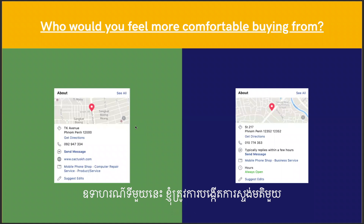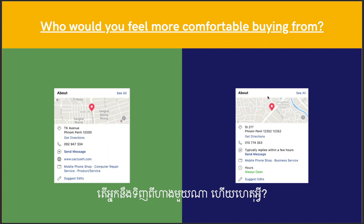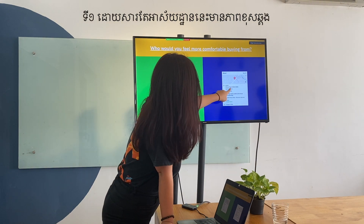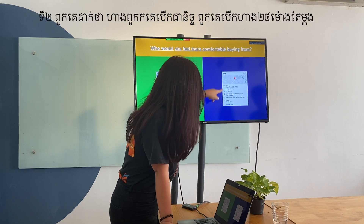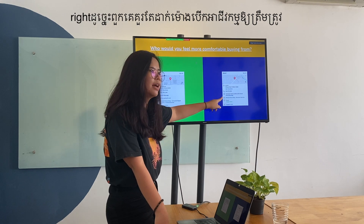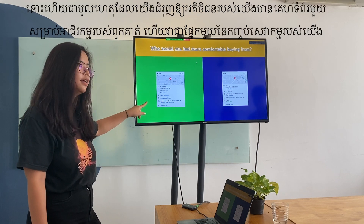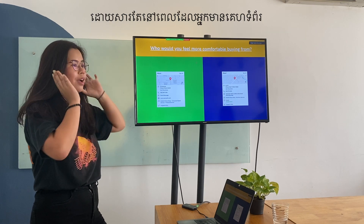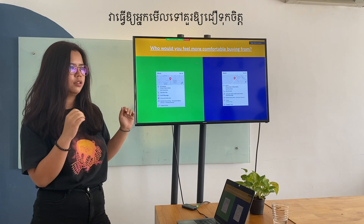Our first example — looking at two shops' about sections. Which one would you rather buy from? You would not buy from the one with repeated information that they didn't take care to fix, and that lists itself as open 24/7 without proper opening hours. The other one has an official website, which is why we keep pushing for clients to always have websites. When you have a website, you look more solid — like you've got your stuff together.